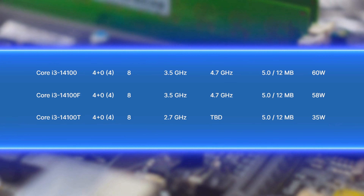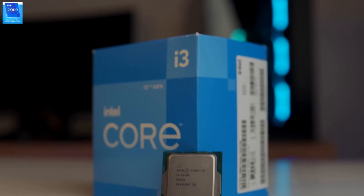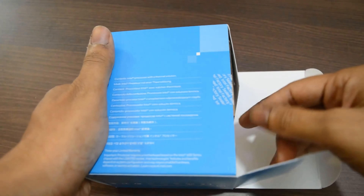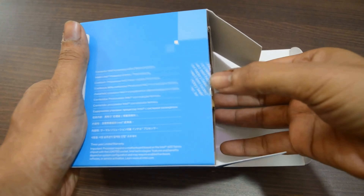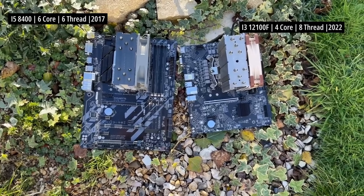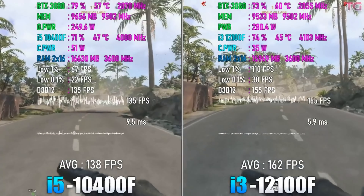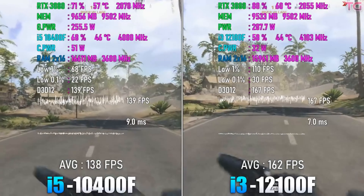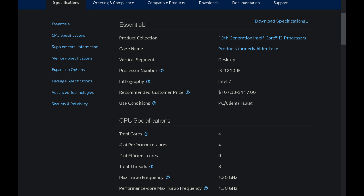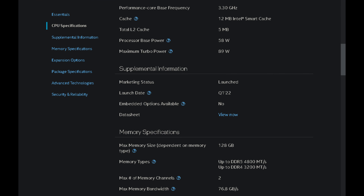Transitioning to its close kin, the i3-12100F — the maestro's silhouette in our processor panorama. Capturing the essence of budget brilliance, this one touts a base clock of 3.3GHz and an agile 4.3GHz turbo, all under a subtle 58W thermal envelope. In the sanctum of budget builds, this chip reigns supreme. A memory max of 128GB, both DDR4 or DDR5, ensures it stands guard, ready to elevate your gaming escapades to heralded heights.